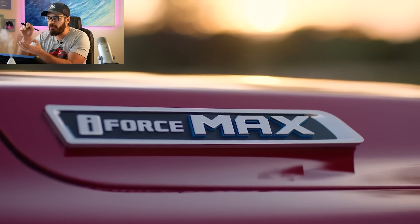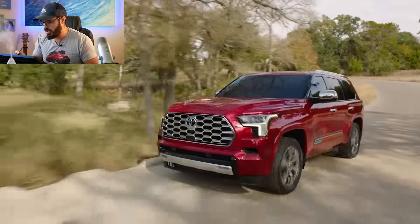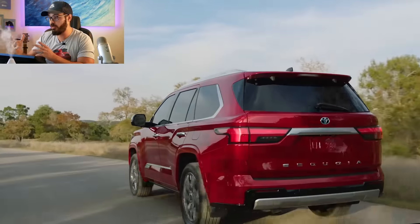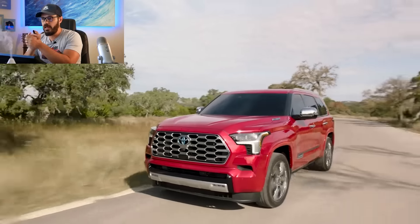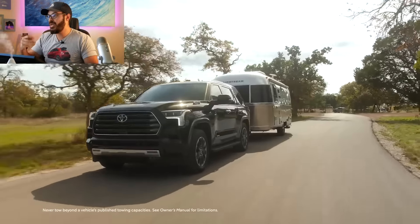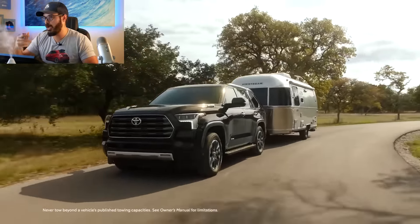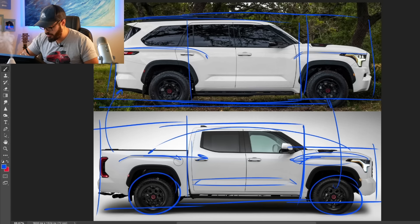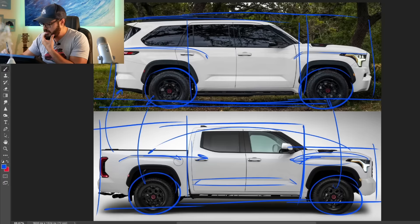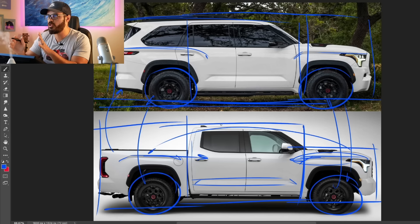On the Sequoia, the graphics stretch a little further forward and connect more between the boxes than on the Tundra, and this connecting area almost acts like a box itself, tying the whole design together better. The Tundra still looks cool — put some 35-inch tires with aggressive tread on it and it goes to another level — but the 33s look much more proportionate and right-sized on the Sequoia.